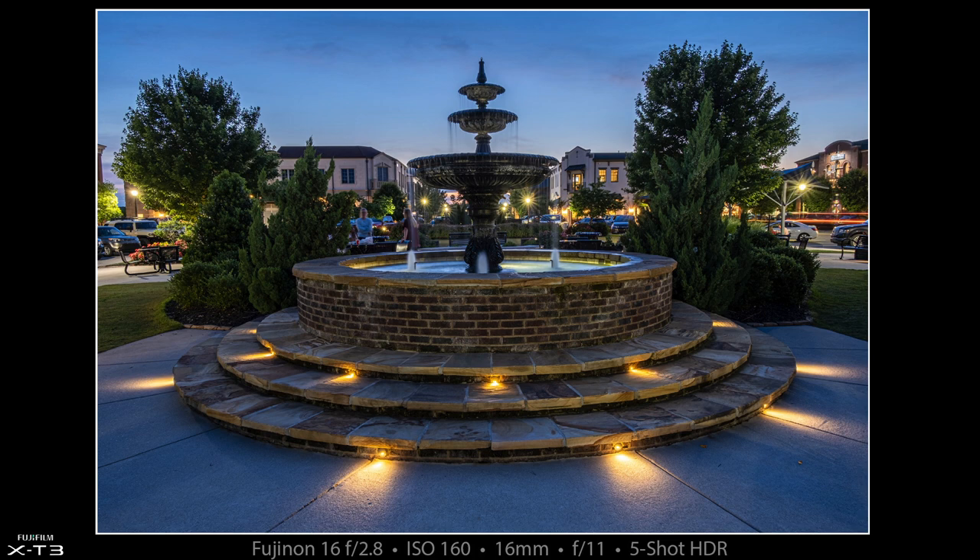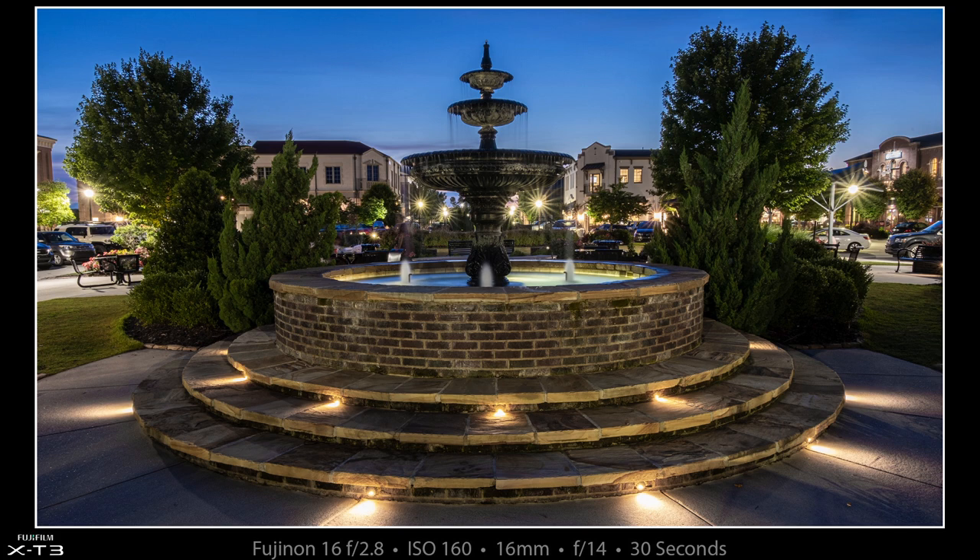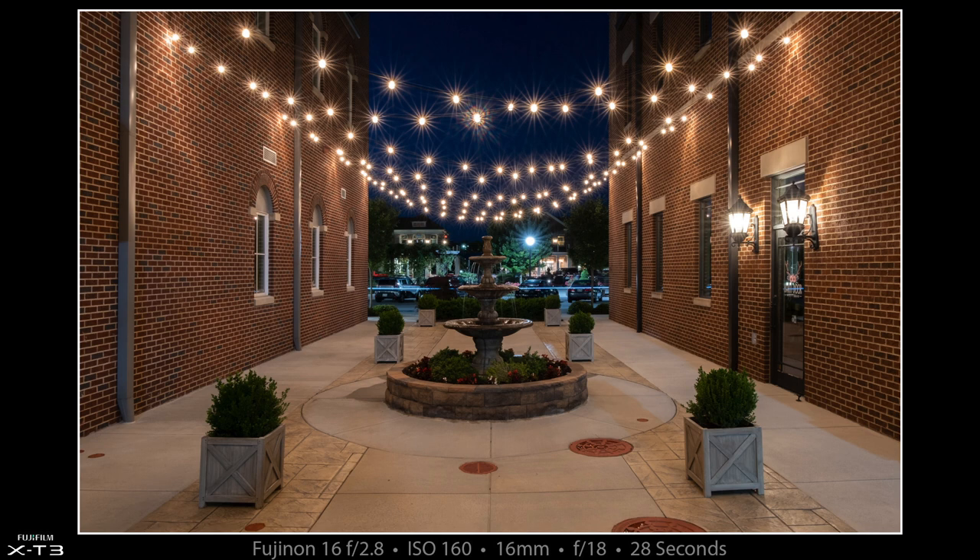I'm going to share two different versions of the fountain photo. The first is a high dynamic range shot — five shots using the Fuji auto bracketing — with exposures ranging from four seconds to 28 seconds. The second is a single 30-second exposure taken a little later in the evening, which I actually like even better, though I'm sharing both. And then there's an alley just around the corner from the fountain where I used the 16mm lens at f/18 to put some stars on the lights draped across the alley. I had to straighten the distortion in the walls, and there's a little weird lens flare on one light, but other than that I really like this photograph.